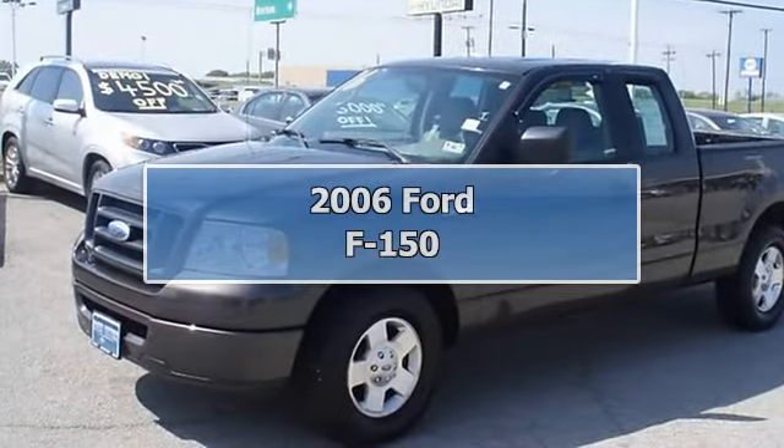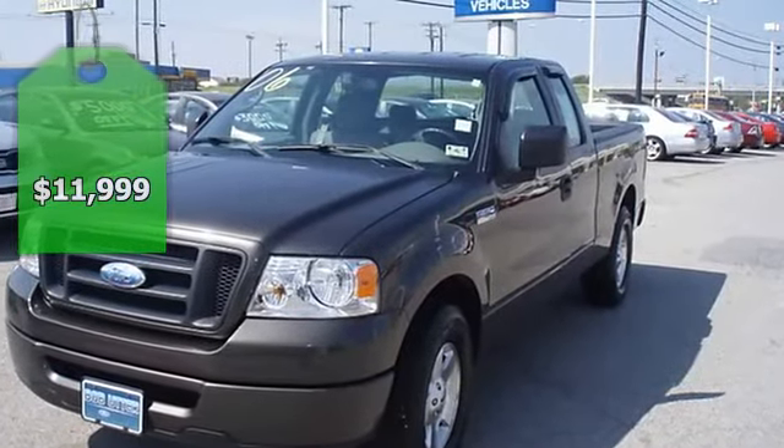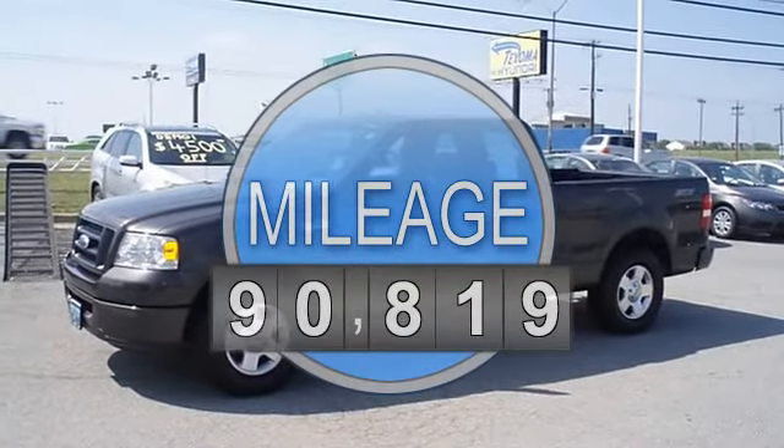2006 F-150 STX is the perfect truck for all those small hauling needs. No frills, just function: power mirrors, power locks, cruise, air, and tow package.